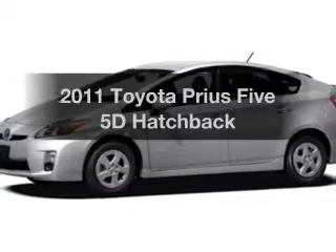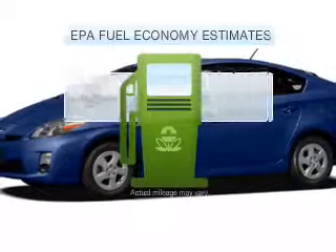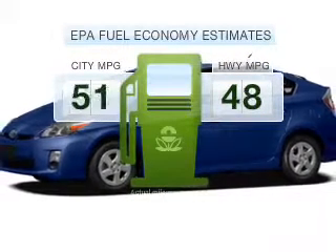Check out this 2011 Toyota Prius. This is the set of wheels you've been looking for. Better gas mileage means better long-term driving, and this ride delivers with a great low fuel consumption rate.